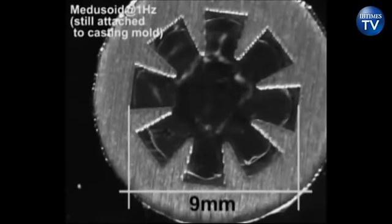The team built a replica of a jellyfish using a silicone base where they grew heart muscle cells harvested from rats. They then used an electric current to shock the synthetic creature, dubbed a medusoid, into a pulsating swimming motion.